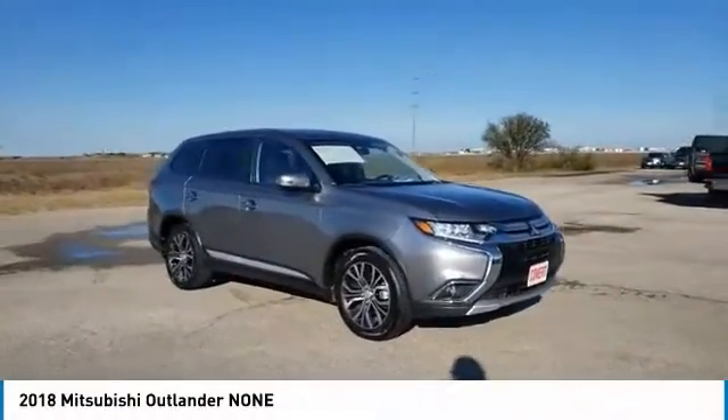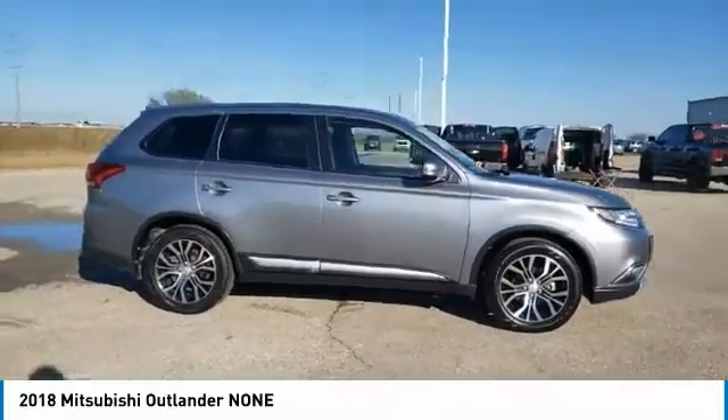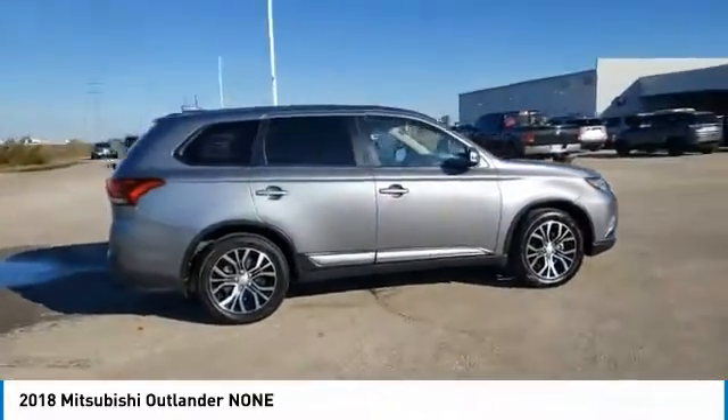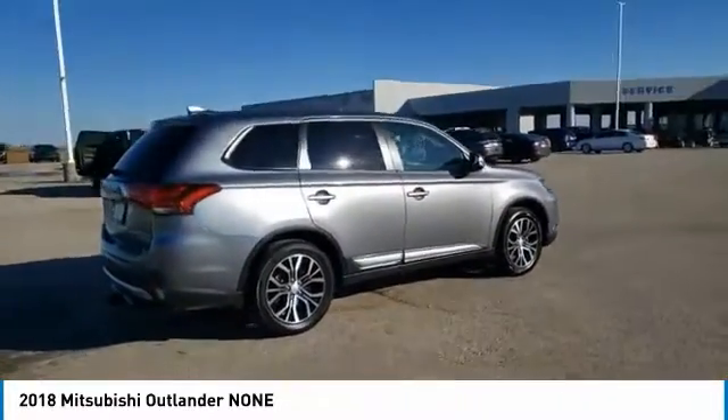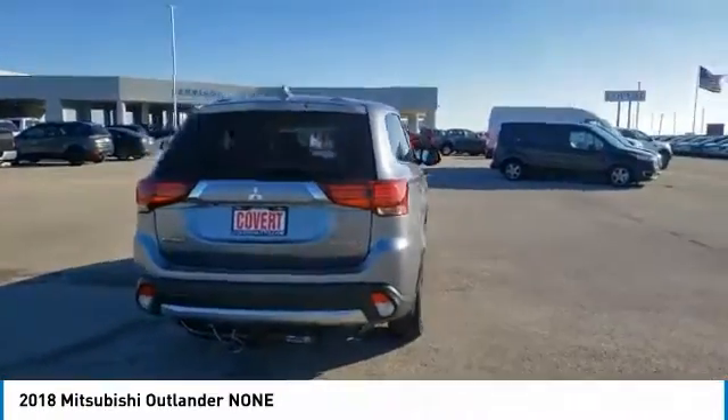We are pleased to show you the 2018 Outlander — a versatile crossover with power to spare. Outlander boasts an upgraded level of interior comfort and advanced technological features to give you control over every element of your drive.